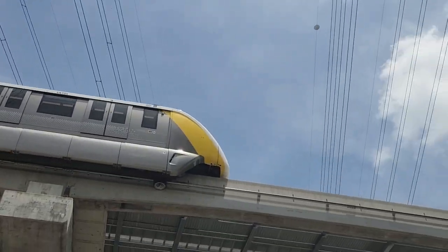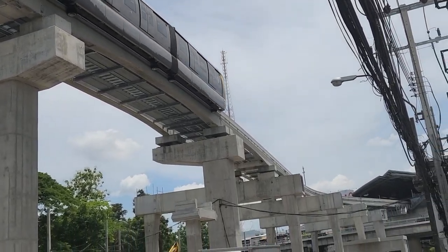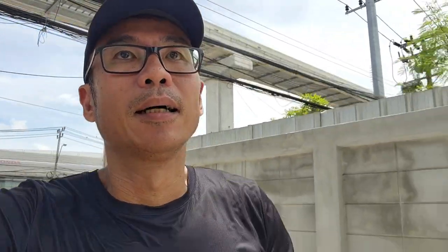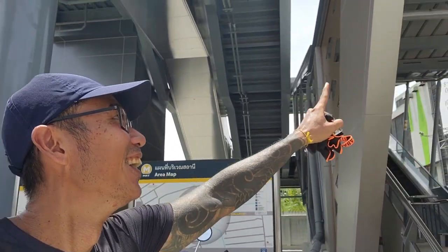This station is currently live, which is the last station of the trial that is going on — so they can see passengers. YL12, amazingly it's called Kelantan. Malaysia has a Kelantan too, but I think it's different.